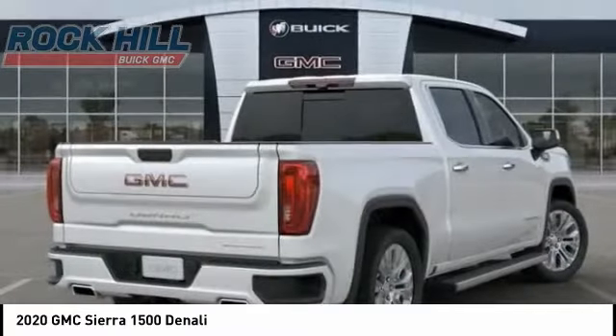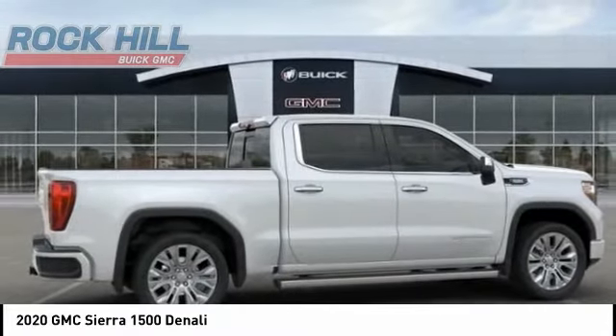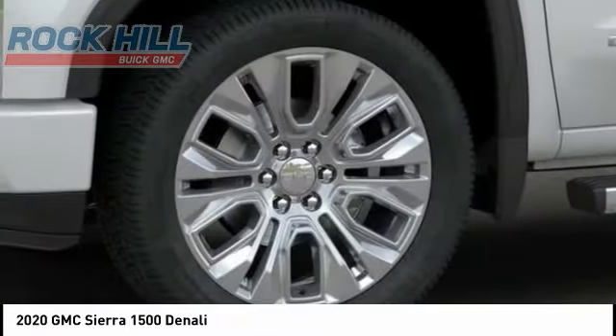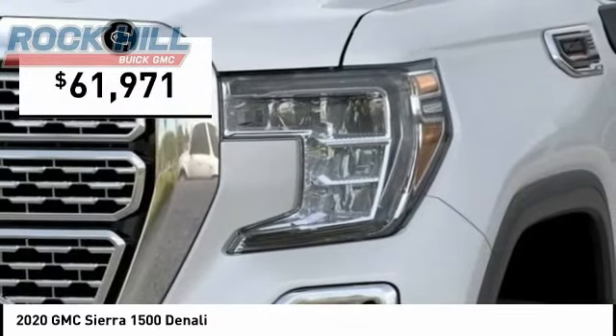With multiple trim levels, the GMC Sierra provides a wide range of features for you to enjoy. Power and advanced technology can both be found in this fantastic truck, and it is priced below $65,000.